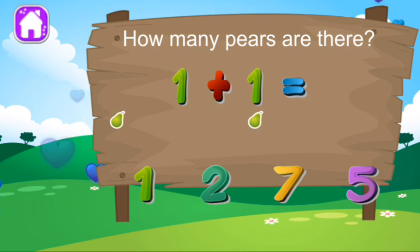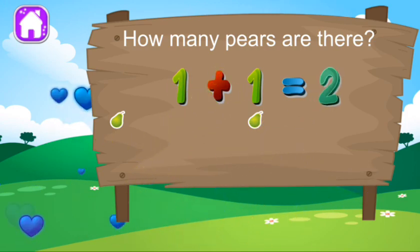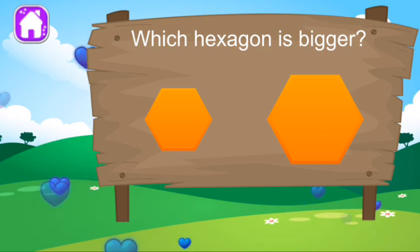How many pairs are there? Hey, you're really good at this. Which hexagon is bigger? Good job, that's another right.